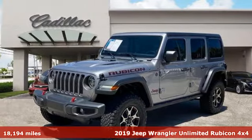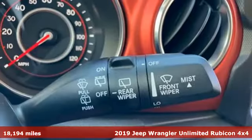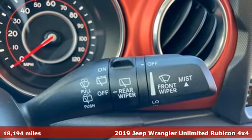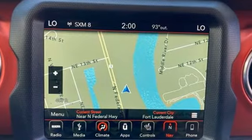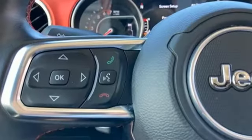Here's a 2019 Jeep Wrangler Unlimited. This Wrangler is the right balance of style and purpose, and with four doors, it's easy for everyone to join in on the fun. Plus, it offers an exciting list of features.